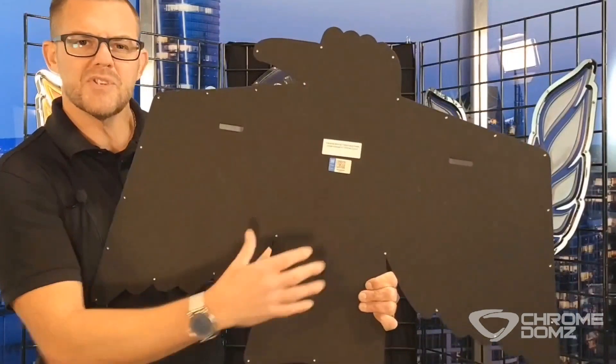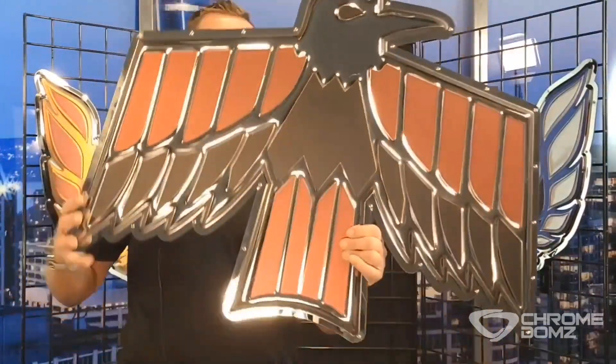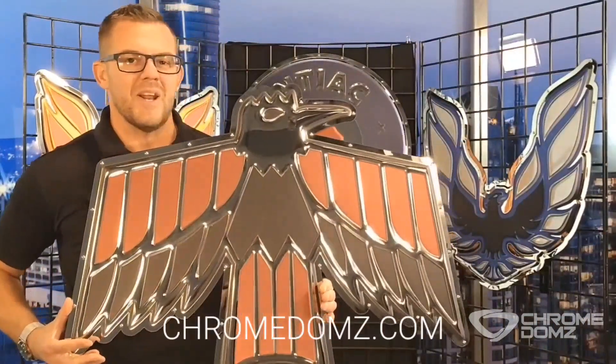Also featuring a flush wall mount so that way your chrome dome is ready to be hung up. Turn it around — we use stainless steel screws to hold it to the backer. And the best part about our products: 100% made in the United States.